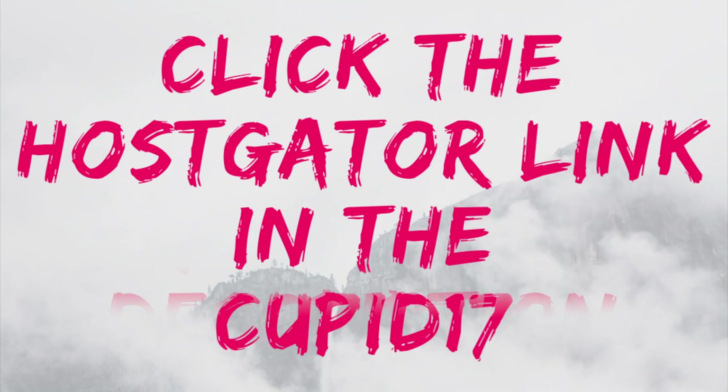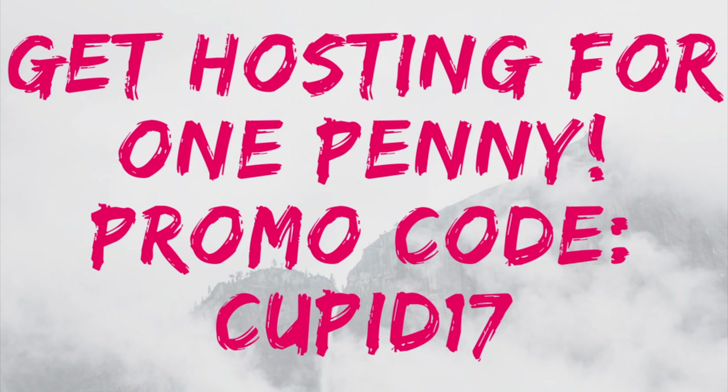With this link you will get hosting for just one penny with our exclusive promo code CUPID17. You just enter CUPID17 in the promo code area at checkout. Make sure you select one month and uncheck all the extra add-ons to get the one penny offer for a month.